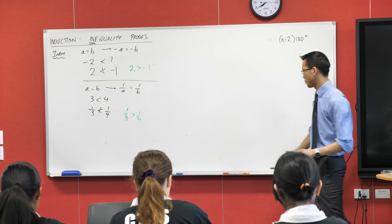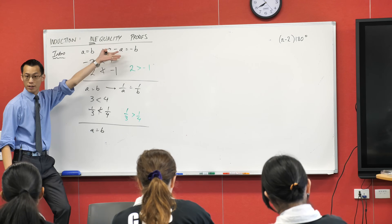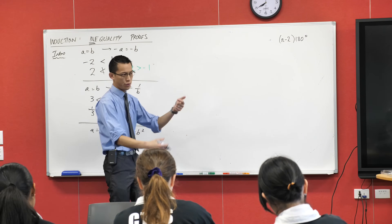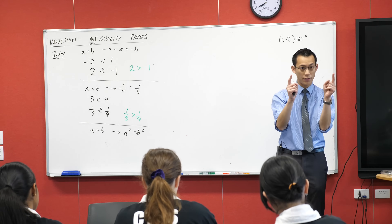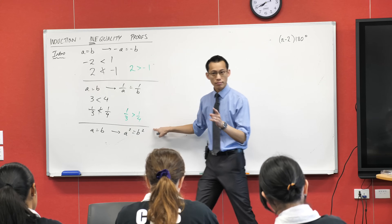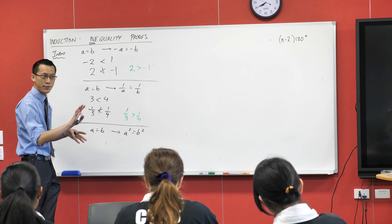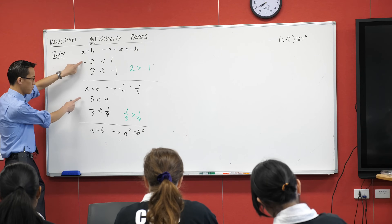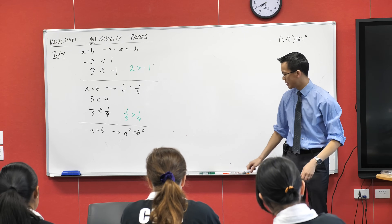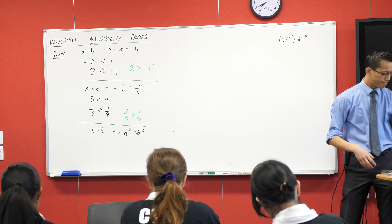One last example: you can also square both sides of an equation. If x equals 5, you square both sides and get x squared equals 25 — that's still true. But can you think of an example with an inequality where squaring both sides breaks down? Write something you know to be true and square both sides — is it consistent? Give it a brief moment to think about.